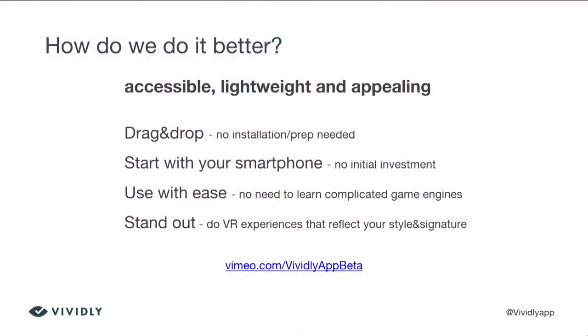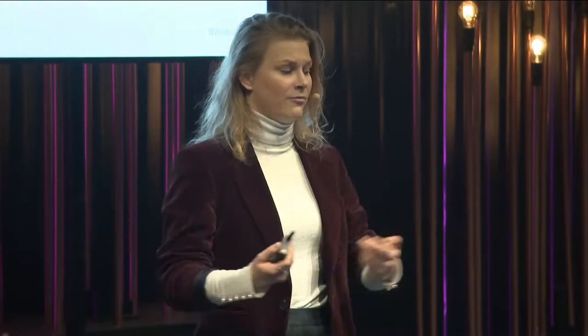Just to break it down: we want to make virtual reality and immersive experiences accessible, lightweight, and appealing with WebGL technology, with a smooth and flawless user experience, and this branding — or let's say styling — opportunity on the web.